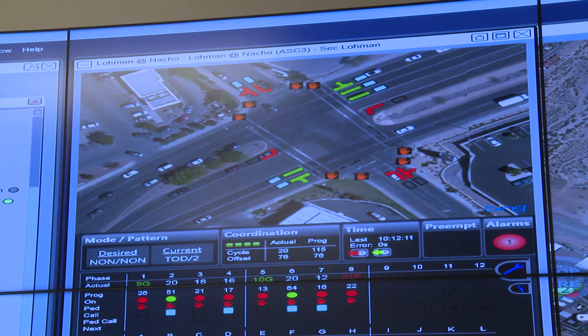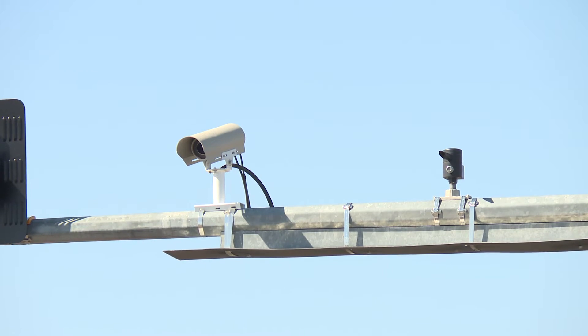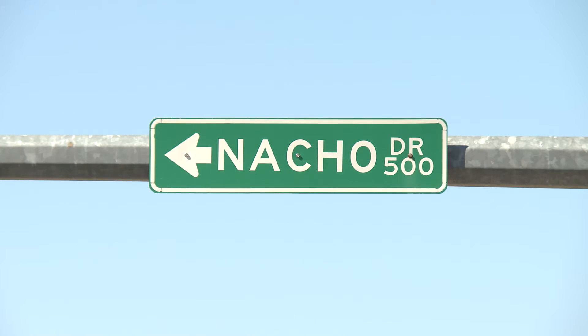The city recently invested almost a million dollars into the new center so far with assistance from NMDOT. Cameras and fiber optic lines tie in to connect all this information to one location.